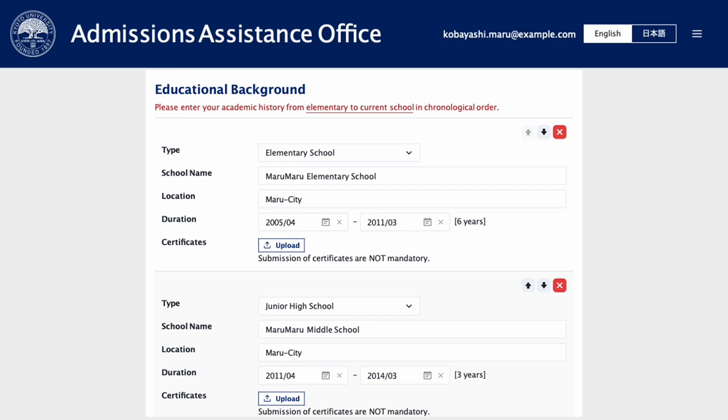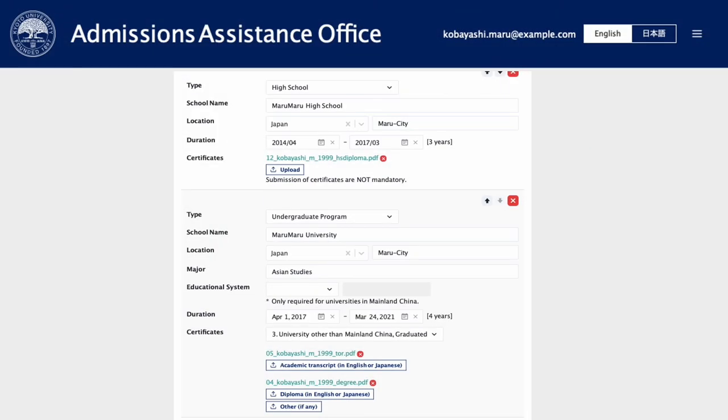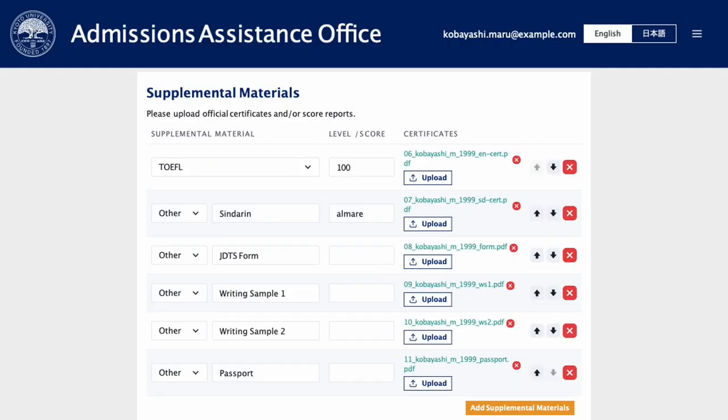Please continue with your educational background, starting with your elementary school education up until your most recent degree. Use the fields to upload your high school diploma if you have it ready, and your BA degree and transcript of records. Finally, upload all supplementary materials, including language certificates, writing samples, and other documents.